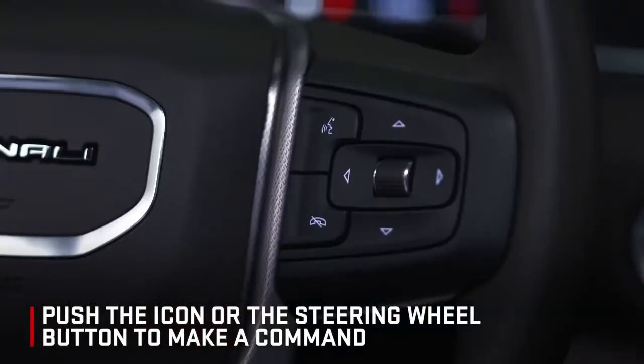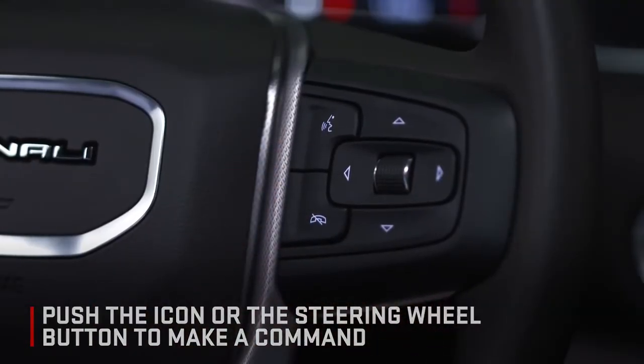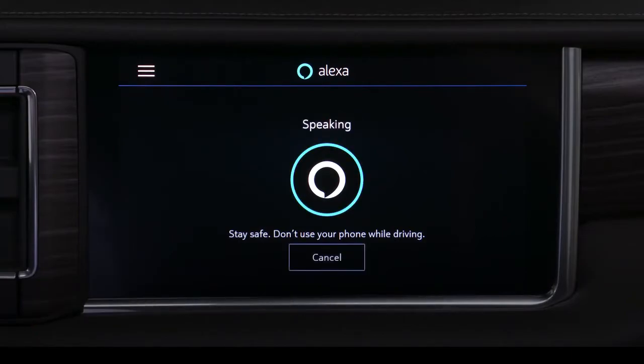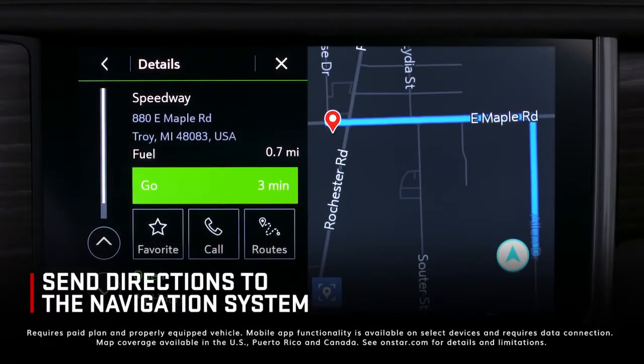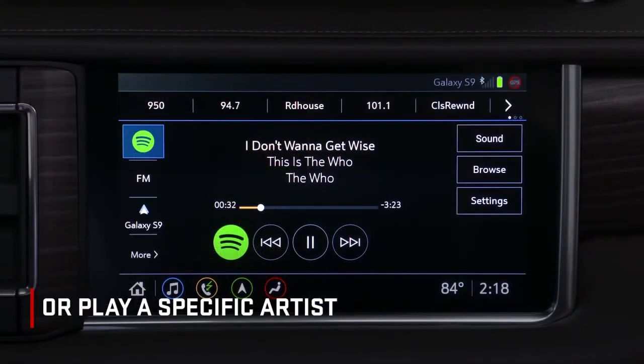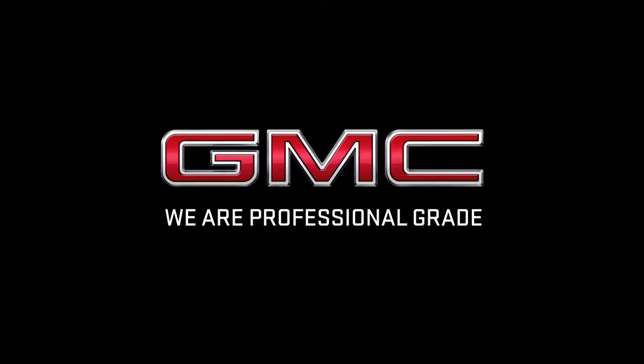Push the icon or the steering wheel button to make a command. You can ask Alexa to place a call — Alexa, call Dave. Calling Dave's mobile. Send directions to the available navigation system or play a specific artist. For more information, refer to the owner's manual.